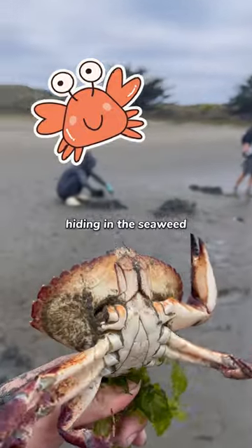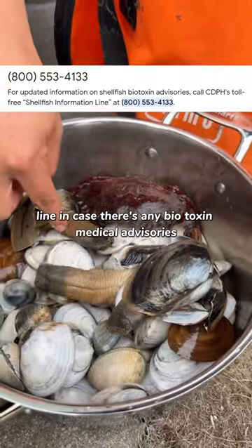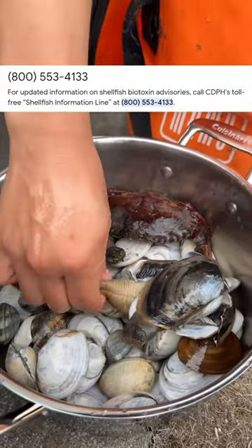And we found this red rock crab hiding in the seaweed, which we threw back later. And if you want to be safe, call the shellfish information line in case there's any biotoxin advisories.